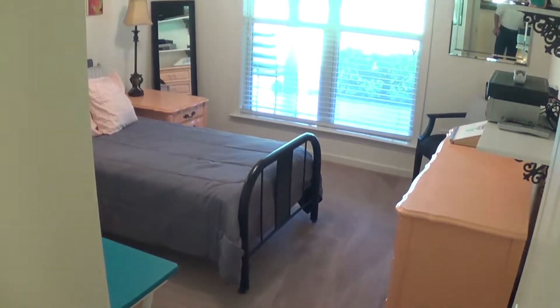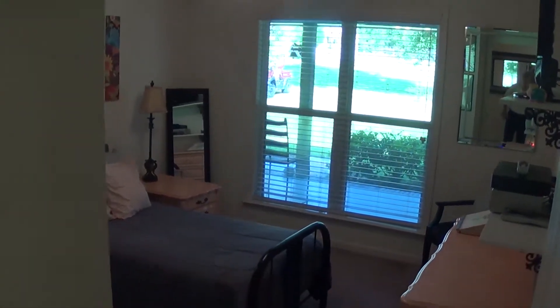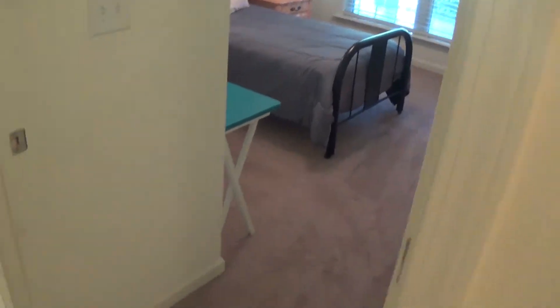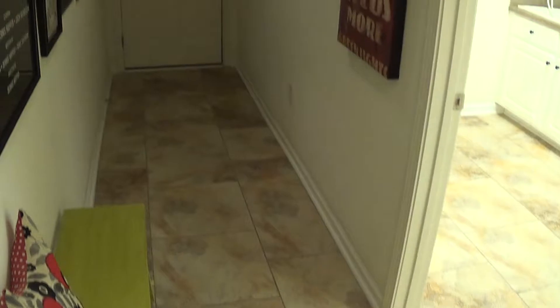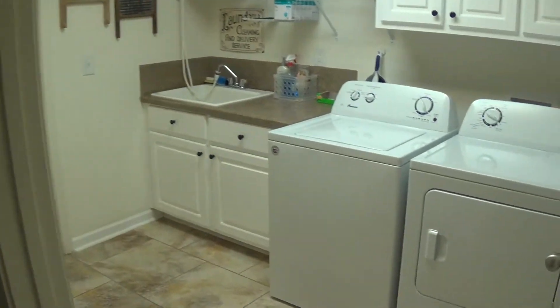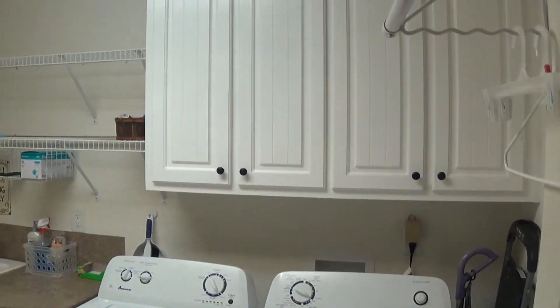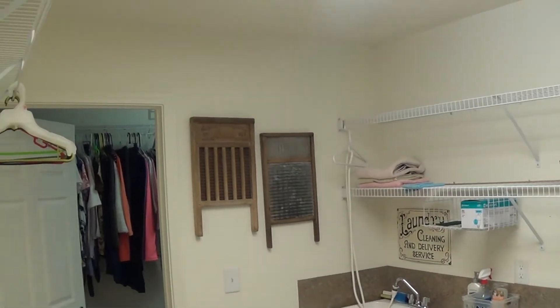This is bedroom number one, off the main hallway, facing the front of the house. As we go to the right, we'll look at the hallway going to the garage — we'll talk about that after we finish the home. This is the laundry room with 18-inch beautiful tile, plenty of cabinet space, fluorescent light, and shelving.